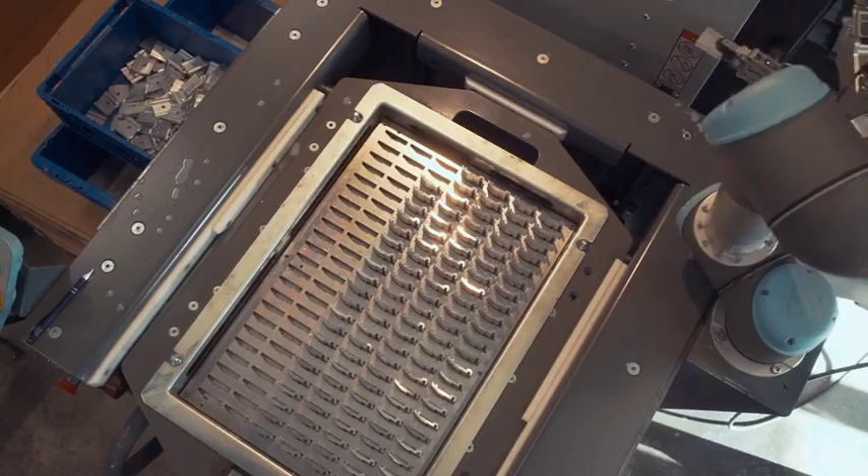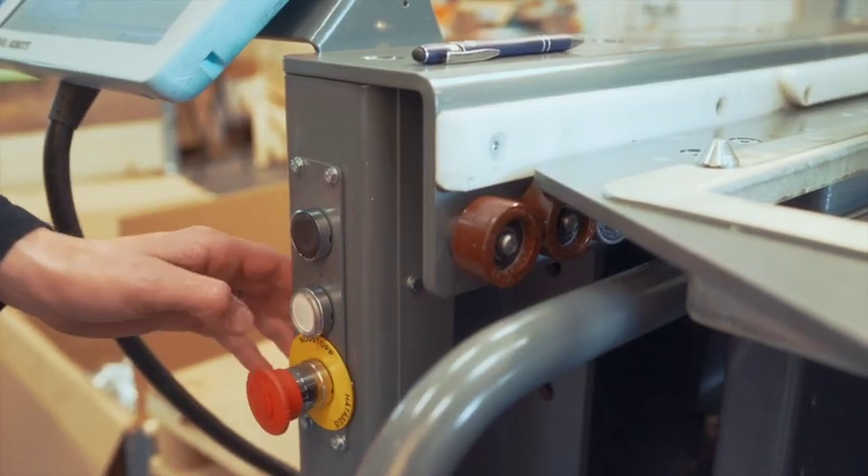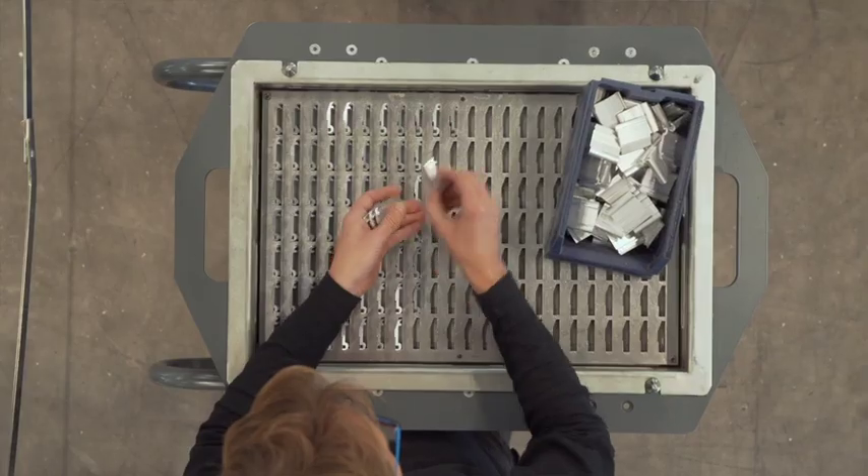Finally, ProFeeder from Easy Robotics, which is a compact modular robot cell. By adding several movers, the operator can stack the components when it suits him, and not when the machine stops and waits for load.